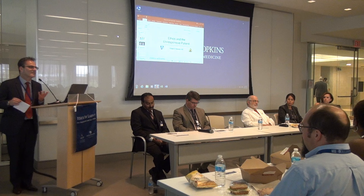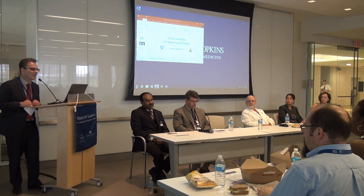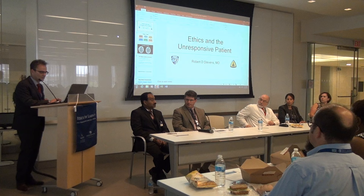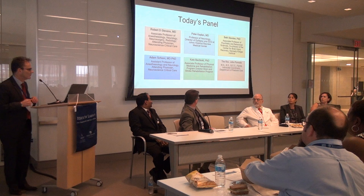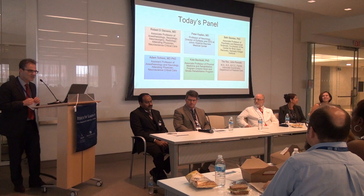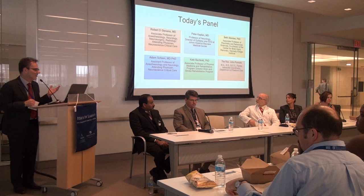This led me to approach the Johns Hopkins Hospital Ethics Committee, which I've been a member of for the past four years, and I think this has really helped me think through some of the ethical dimensions of the work that I do. We thought with Cindy that it might be helpful to have an Ethics for Lunch session entirely dedicated to states of unresponsiveness and unconsciousness, and how we can develop an ethical framework for taking care of patients in this condition.